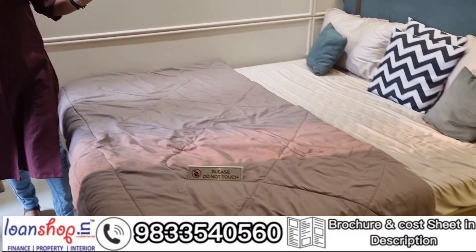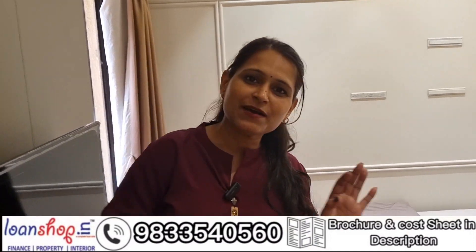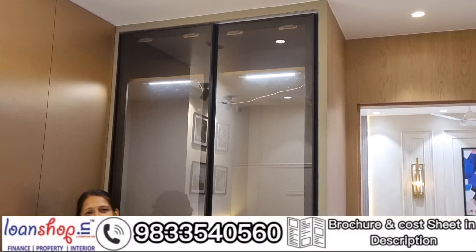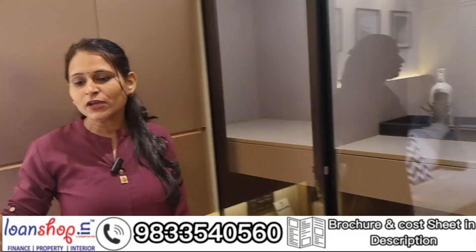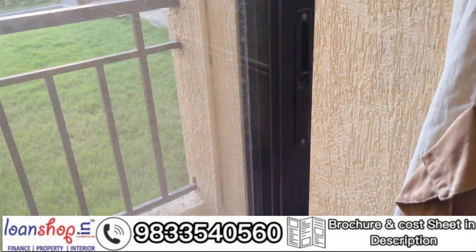I have shown you this bed — we are giving you the bed, we are giving you everything, you don't need to bring anything. There is a wardrobe as well — we are giving you everything. And look at that balcony — see that beautiful balcony view.